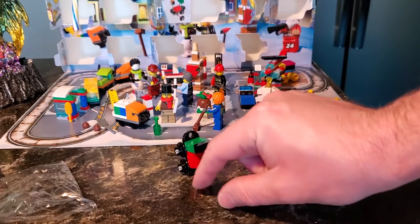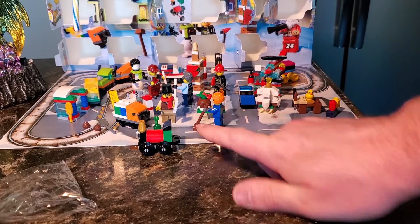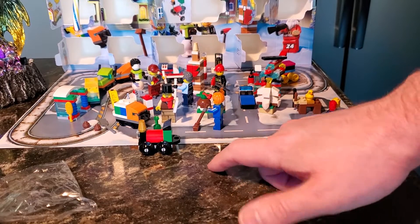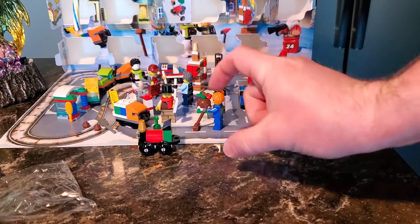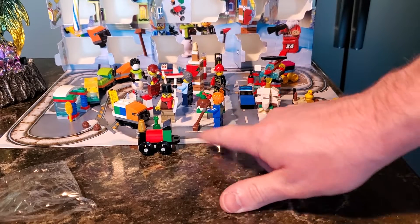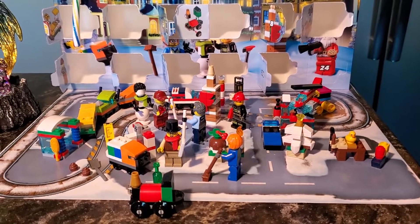Here it is, folks. What's left? Well, probably — spoiler alert — it's probably going to be something that connects to this train for one of the two last days. And the other last day is probably going to be the big man himself. How much do you want to bet the 24th is going to be the minifigure Santa Claus, who's going to ride on the car that I bet we'll build tomorrow. That's it for today, folks. Thank you so much for watching, I truly appreciate it. Until next time.